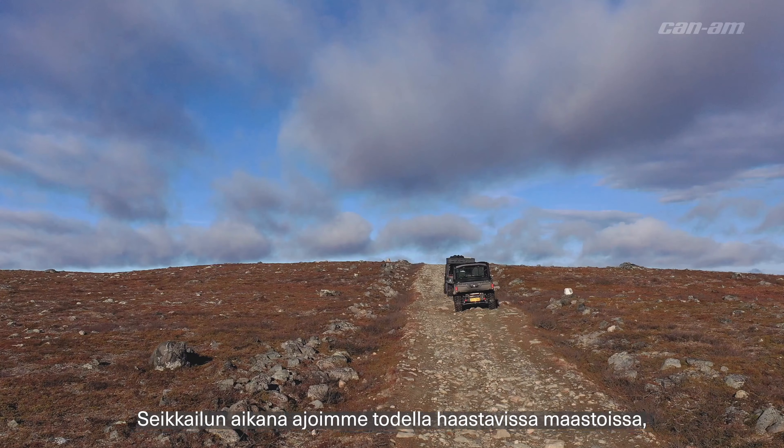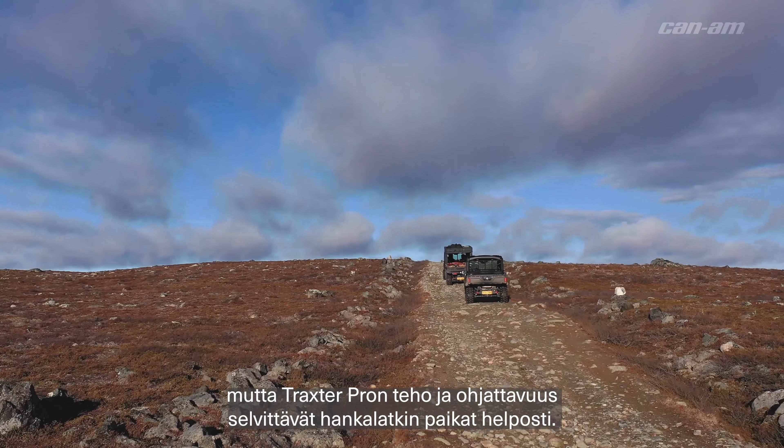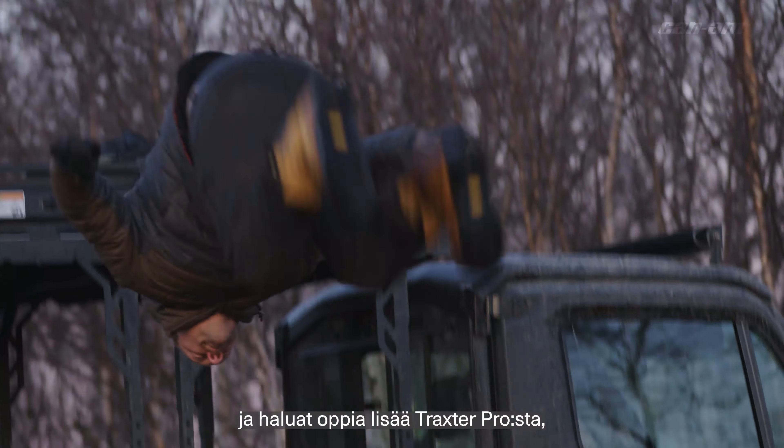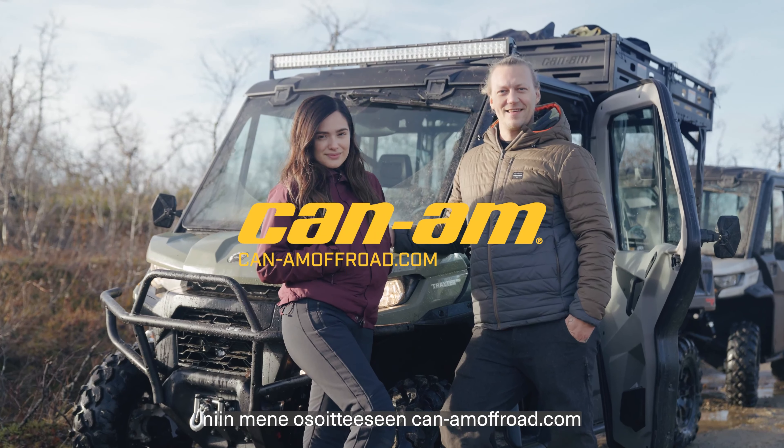On this adventure we drove on some really rough terrains and this Dragster Pro had all the power and handling to tackle it. If you love adventure as much as me and want to learn more about the Dragster Pro, head over to canamoffroad.com.